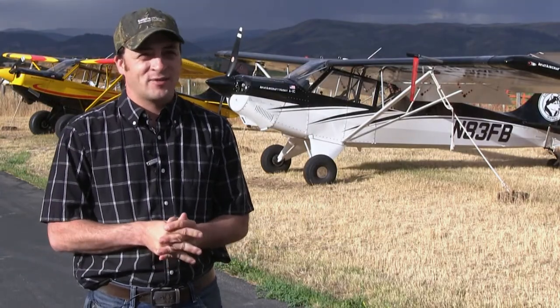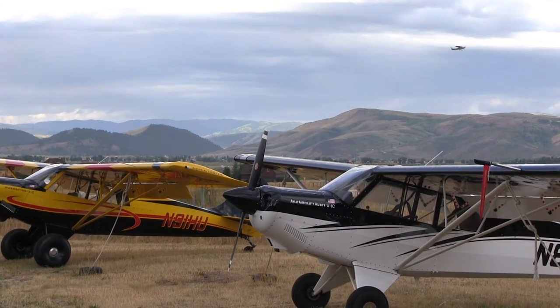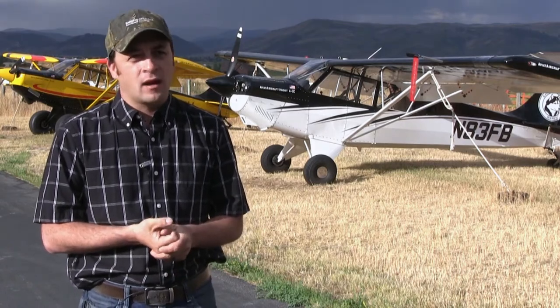We're right in the middle of the heart of the backcountry, so we can fly up to, say, Idaho, land on some backcountry strips with customers, and show them what the plane is capable of doing. Our altitude is higher — we're at 6,200 feet — so it's easy to show what the plane can do at higher altitudes.